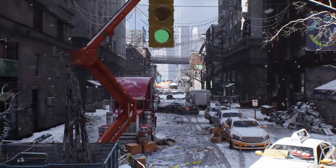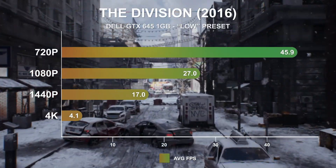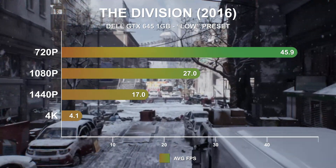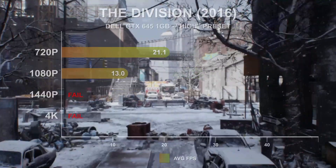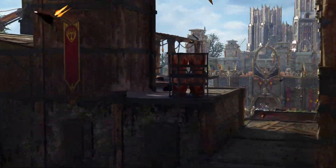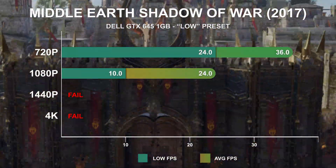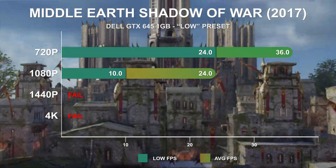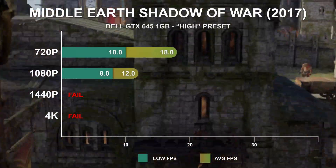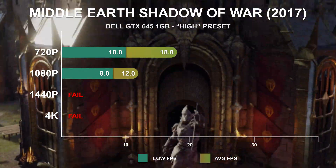Tom Clancy's The Division is another 2016 game that sees the GTX 645 nearing the end of the road. At low settings it produced just 46fps at 720p and failed to meet 30fps at 1080p. High settings put the 720p results well below 30fps. Middle Earth Shadow of War continues this trend, with the GTX 645 struggling even at 720p low settings, though it still provides a playable experience at the lower resolution. At high settings it manages just 18fps and 12fps at 720p and 1080p respectively.